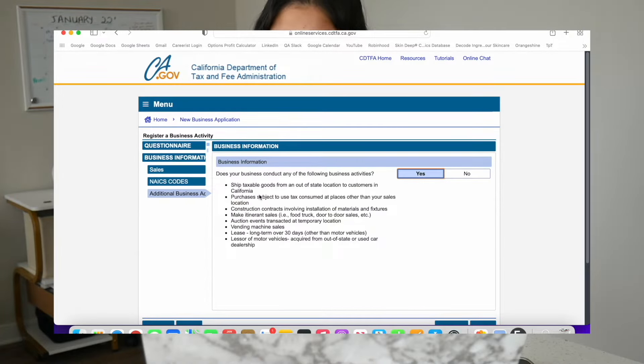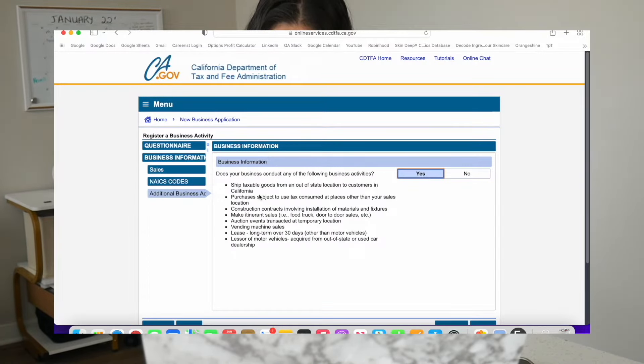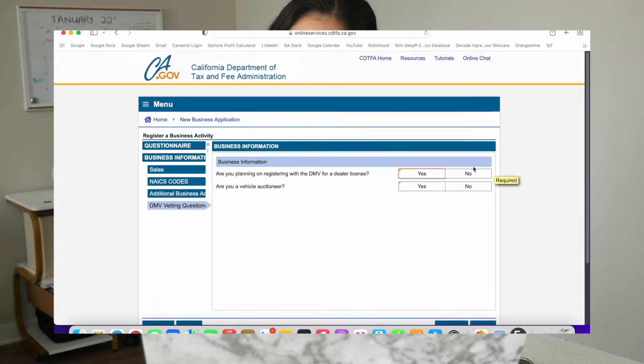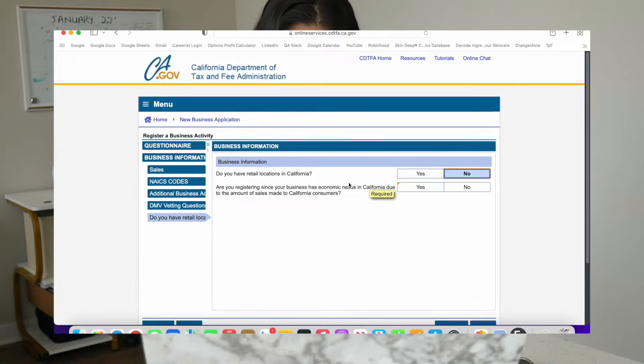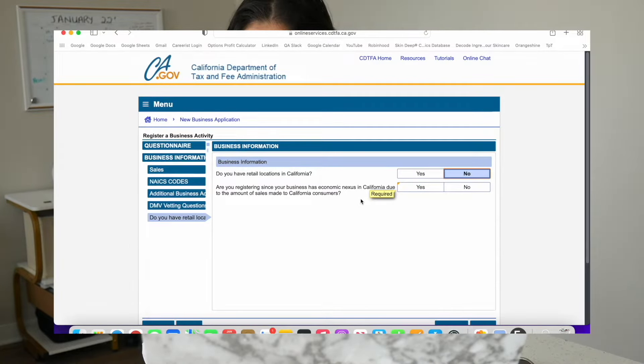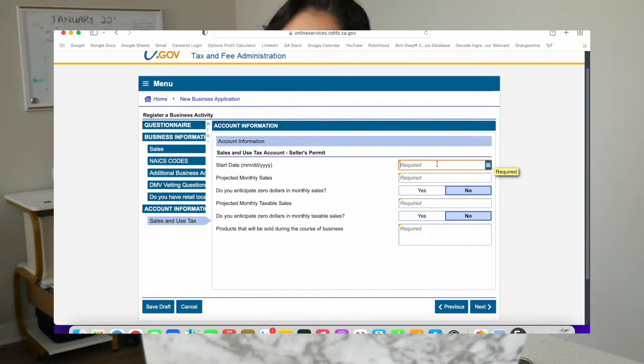For this part, click yes because we are shipping taxable goods from an out-of-state location to customers in California. Click yes and click next. For the next two, you can just click no and no. You can click no as well unless you do have a retail location in California. For me, I am registering because I have an economic nexus in California — basically meaning I don't have a physical location there, but I have a digital location there. Based on your situation and what state you're living in and shipping from, that might be no.